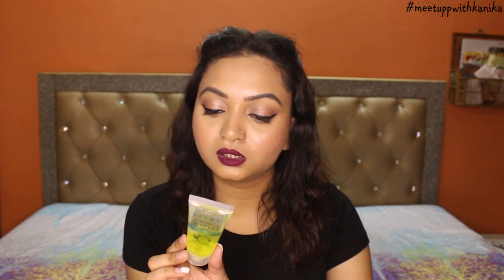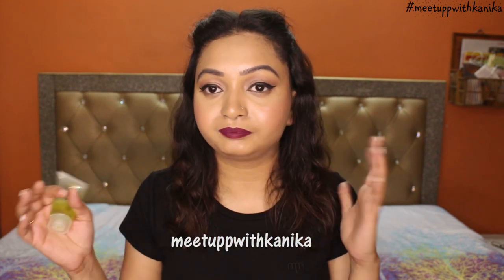Next we have Nature's Cool cucumber fresh face wash, a 25 ml product. The price is not mentioned but it has its manufacturing and expiry date. Again, it's a sample size, perfect for traveling. It smells like cucumber so I believe it will feel really refreshing after washing with it. I'm going to try this out and share my reviews on Instagram — do follow me there. I'll use all these products and share my experience. My handle is Meetup with Kanika, and I'll mention it in the description box.